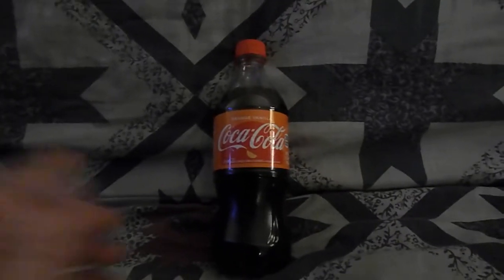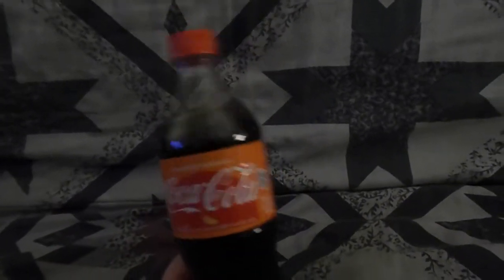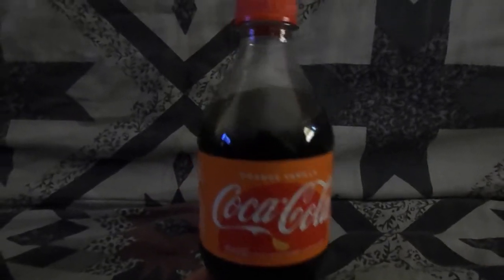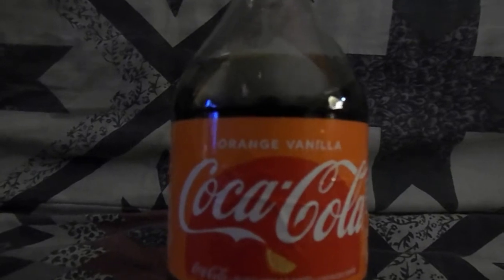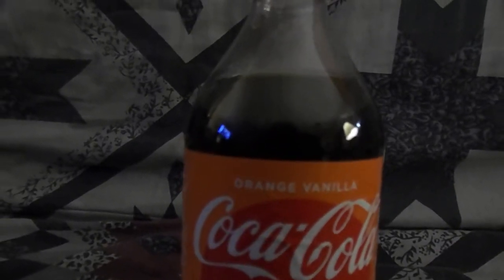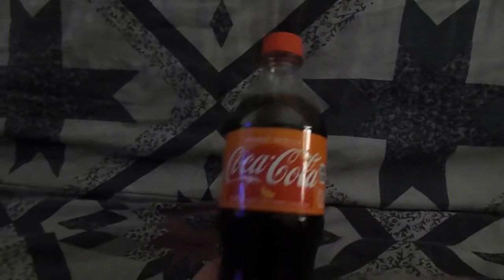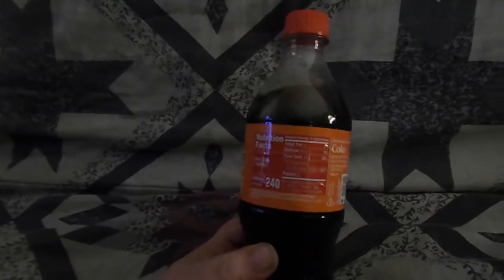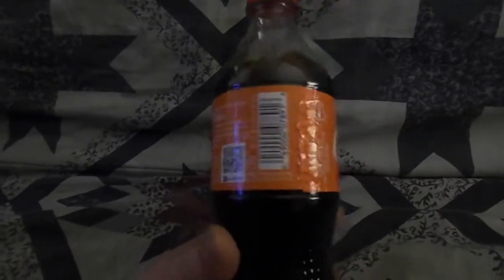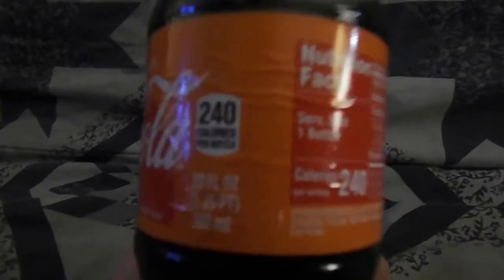What is going on everybody? Today we got an Orange Vanilla Coke. Pretty sure they still make these — it's a fairly popular flavor. This is a 20 ounce, it's unopened.